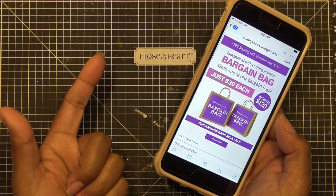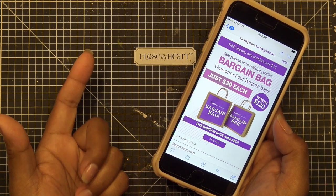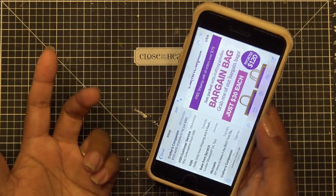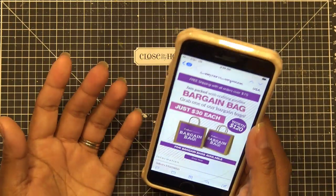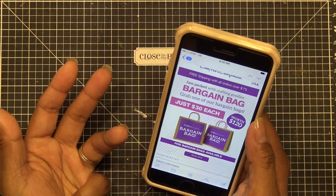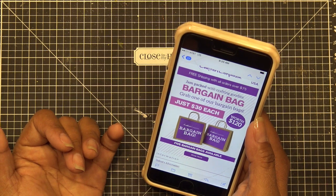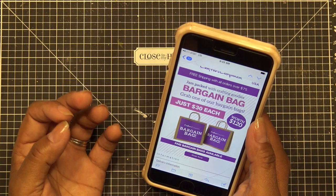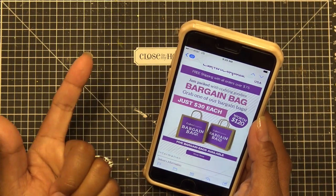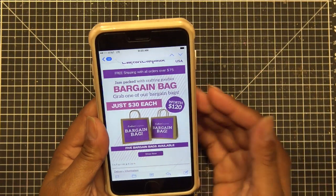There's a die cutting bag, so I got that one — even though I have a lot of their dies, maybe they'll include some older stuff. There's a stamping bag, a sewing and craft bag, and then a Christmas bag. I don't have a lot of their Christmas stuff so I did Christmas and die cutting. I get 20% off now because I'm in their club.